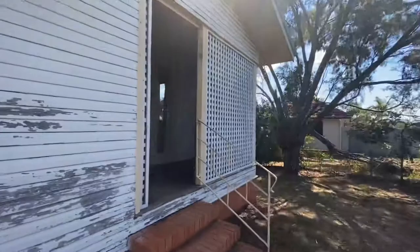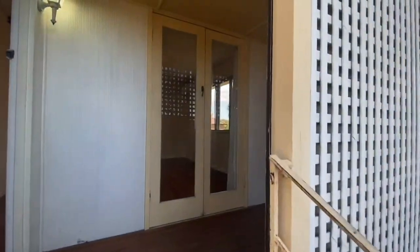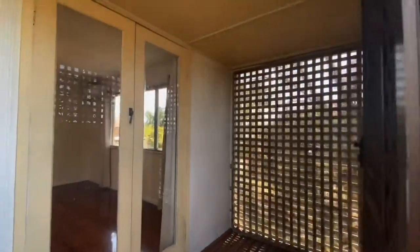As you enter, yes you can see the weatherboards do need a paint but they will be done gorgeously in the next two weeks. Painter starts tomorrow. Got this little private alcove.